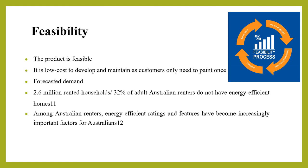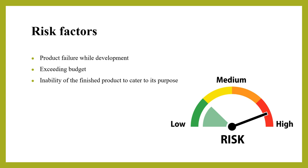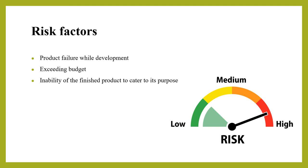The product offers unique features at economic pricing not offered by competitors. Since the product is new, organizational staff need to develop sufficient knowledge about it to better assist customers. Risk factors associated with product development include product failure during development, exceeding budget, and the inability of the finished product to cater to its intended purpose.